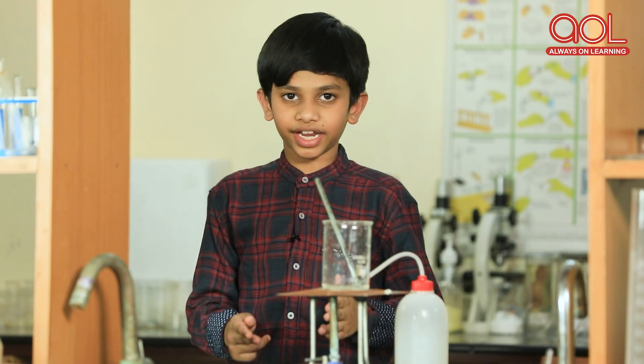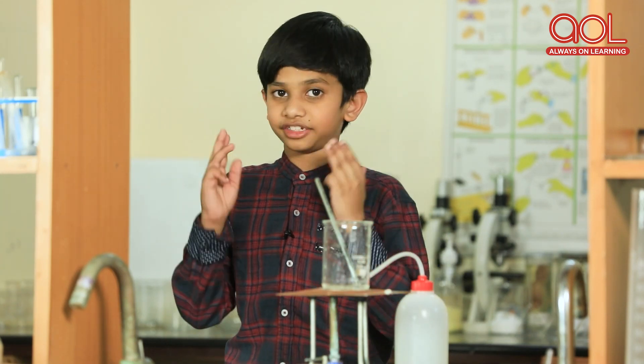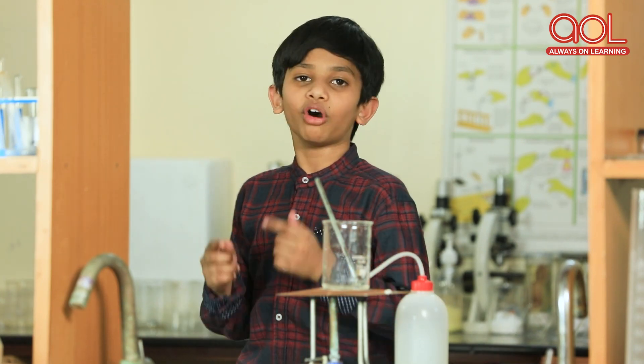Hope you found this answer interesting. We will be back with more interesting science videos. Until then, keep watching AOL Always On Learning.